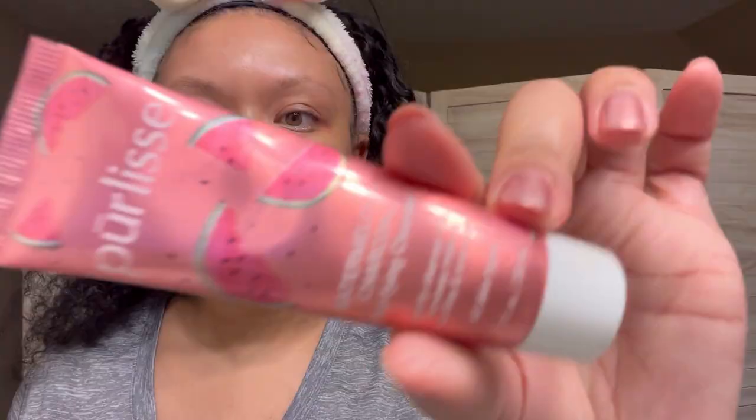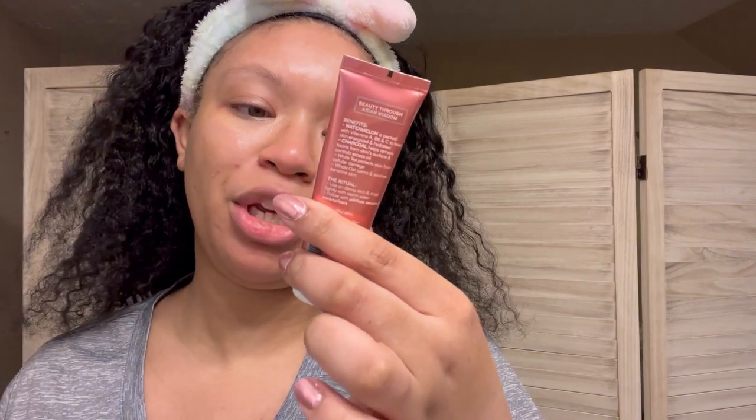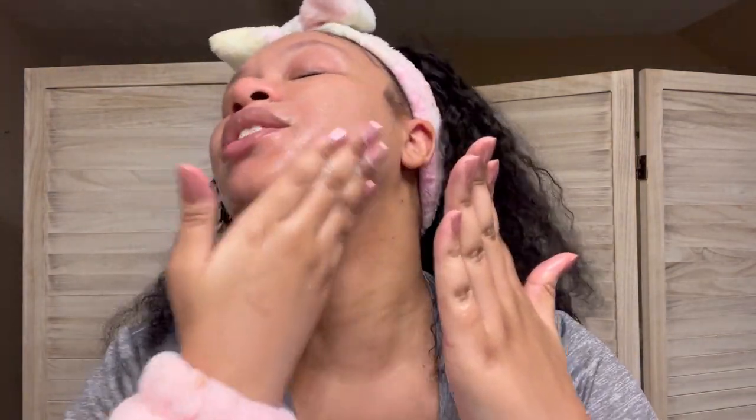Next I'm actually gonna try a new cleanser — this is the Pureless Watermelon Charcoal Purifying Cleanser. I got this in one of my mystery Ipsy bags and I'm super excited to try it out. First I'm just gonna wet my skin and then get into this cleanser. You can definitely tell it has charcoal in it, and it smells amazing.